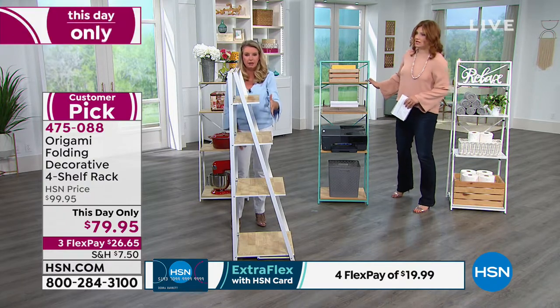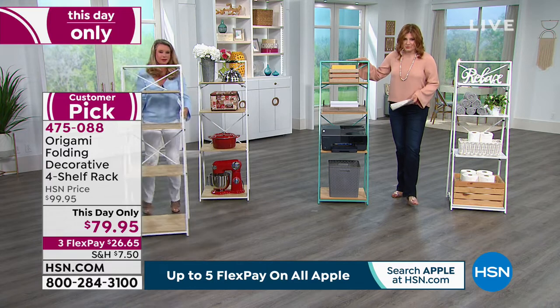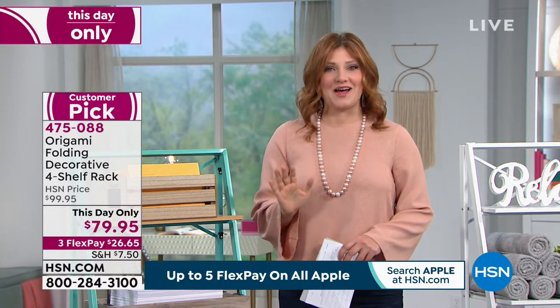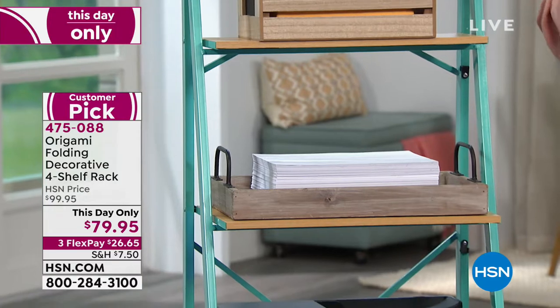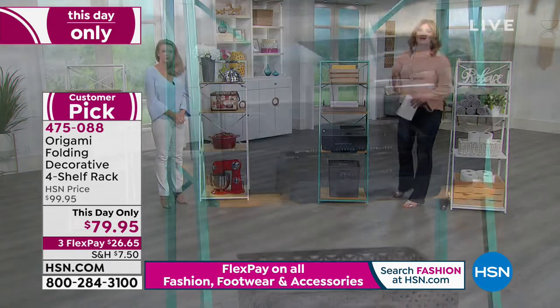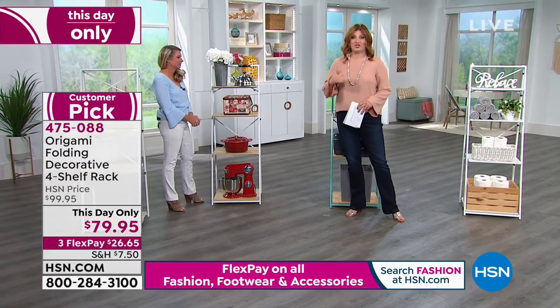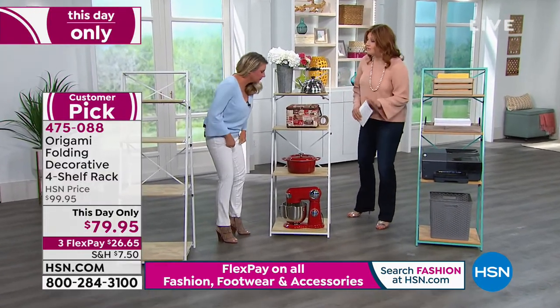We have eight left in turquoise — it is the most popular and most limited color, so if you'd like it, definitely get into the ordering process. It's easy to order at HSN: hsn.com, the toll-free number on screen, Shop by Remote, or the HSN app. We'll deliver to your front door and you always have 30-day returns. Origami is our number one organizational brand in over 40 years of history at HSN.